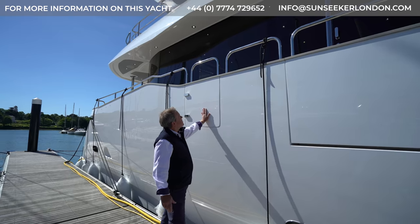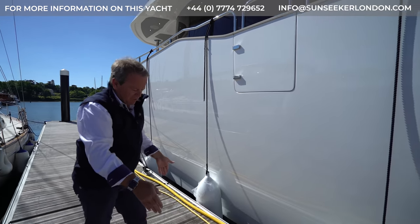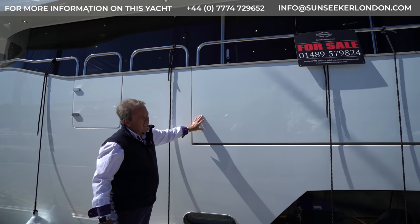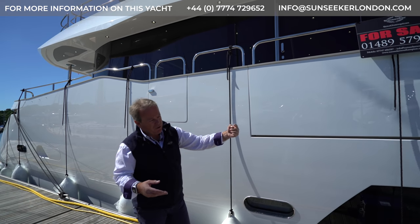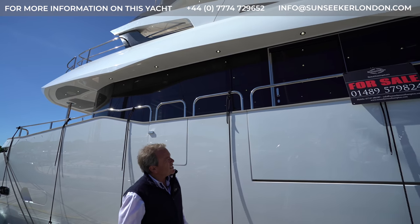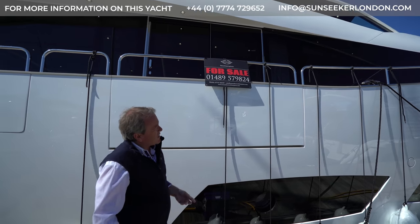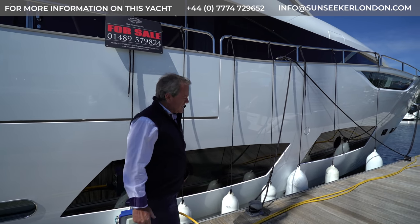Starting aft here, you can see you've got a large side access gate. This works well if you want a folding stairway, if you've moored permanently side to or occasionally — this works very well for access to the yacht rather than using the bathing platform. Coming forward, you'll notice we've got a very large drop down balcony here. It also means from inside the saloon area you've got that view at a much lower level straight out to water. And it's coupled with a sliding patio door on the starboard side of the saloon. As we walk forward, another feature is a laminated capping rail running all the way through the top sides, which gives it that real yacht look.